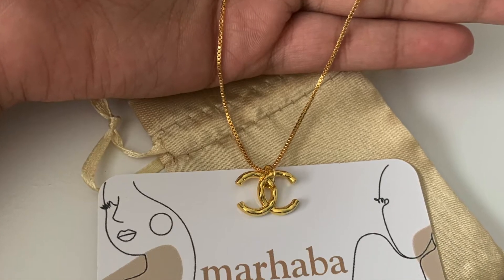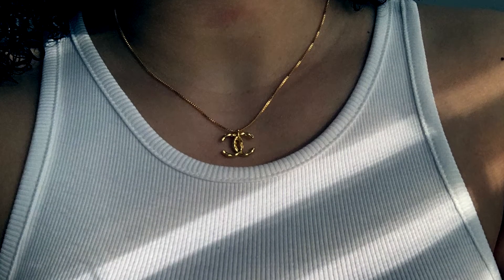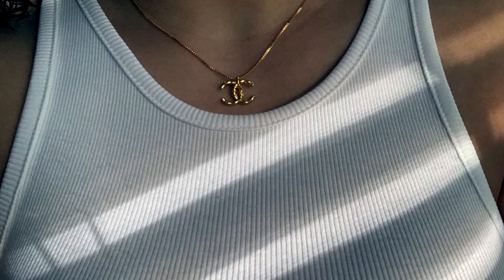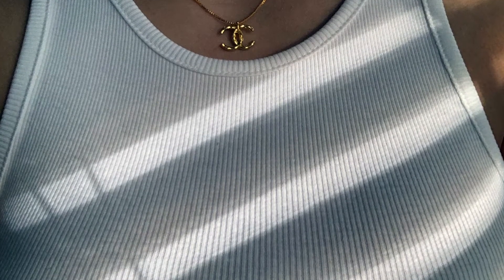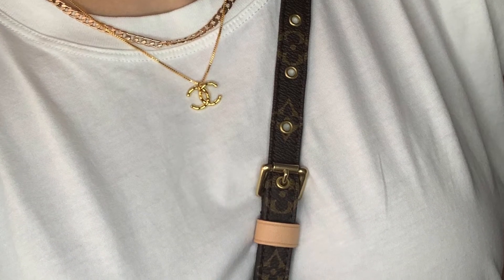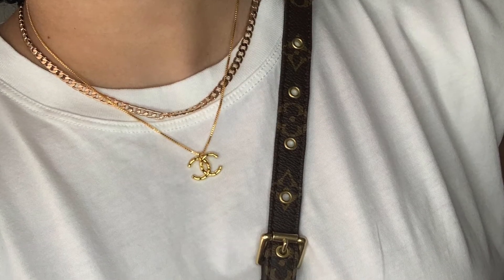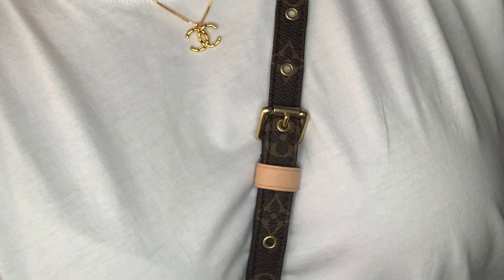The first one is a Chanel repurposed 18k plated necklace — love it, this is super cute. I always have to wear something that is gold filled or plated because I have very sensitive skin. This one is made with a piece that came from Chanel — whether it's from a Chanel bag or another Chanel jewelry piece, I don't know, but I love it.